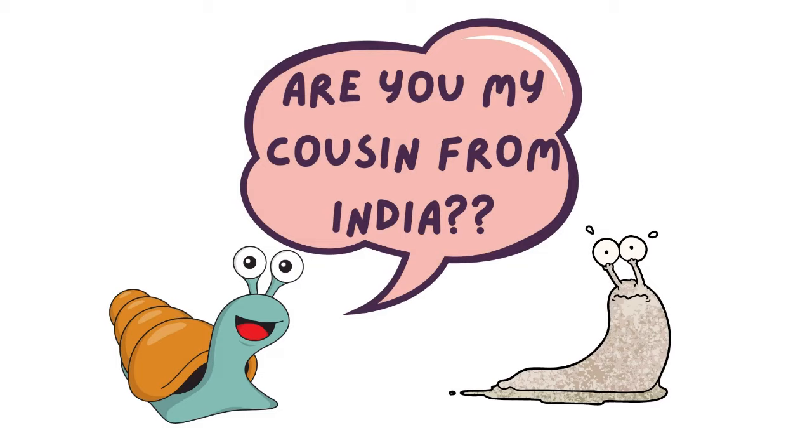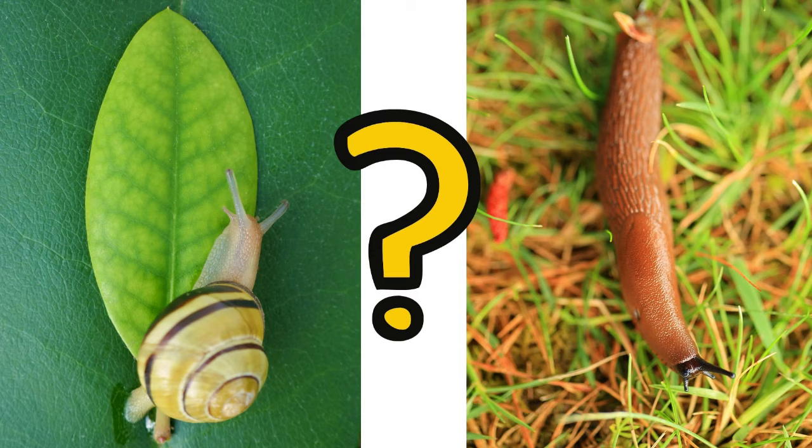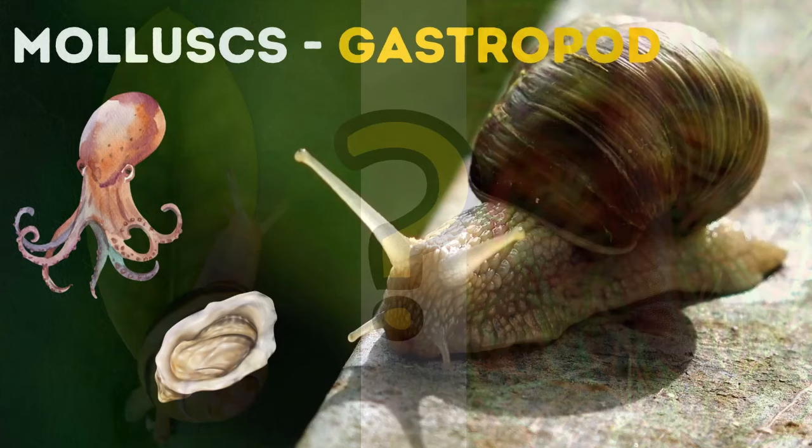Why do snails have shells but slugs don't? Are slugs related to snails? What's the difference between a snail and a slug? Are they one and the same or are they different creatures altogether?